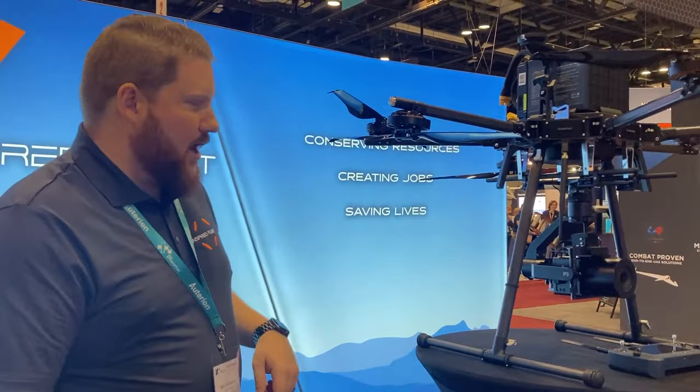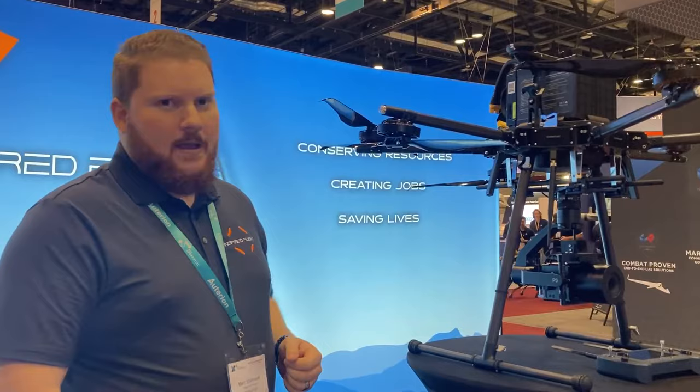My name is Mark Stoller, I'm the Director of Products here at Inspired Flight. This is our brand new IFP 1200A product we're just releasing here at the AVSI Exponential Show.